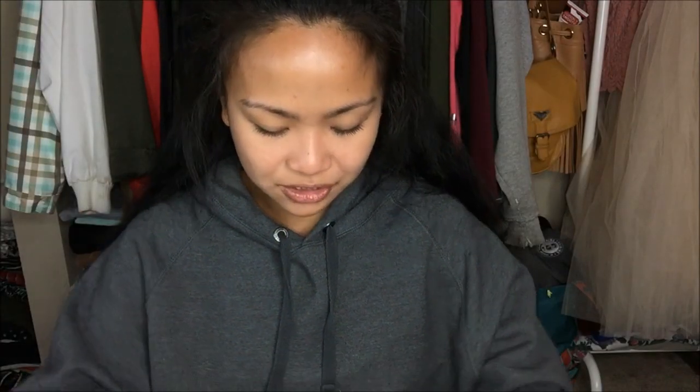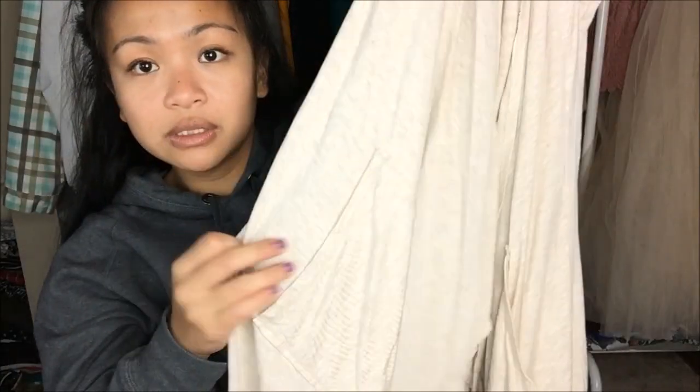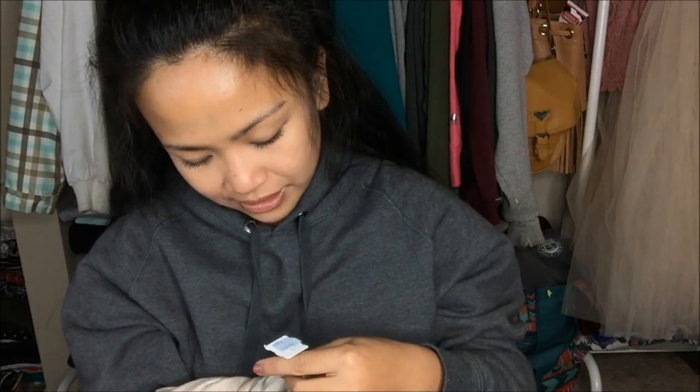The next thing I have is by Max Studio in a large, and it is this really pretty beige cardigan. It has pockets on both sides, which is great. This was originally $4.99, but it was a blue tag, so I got it 50% off — $2.50.